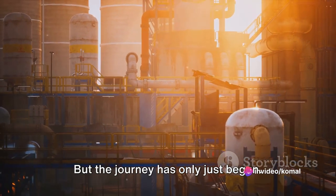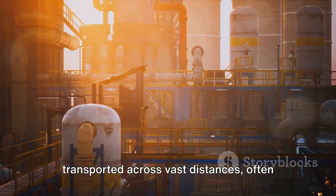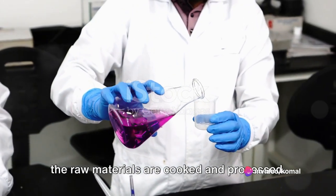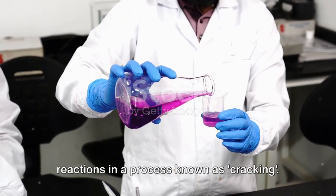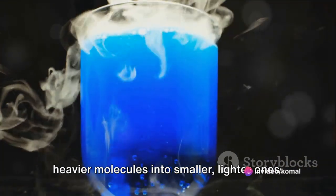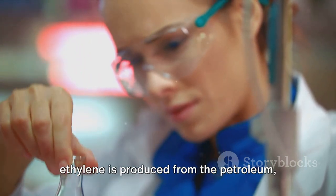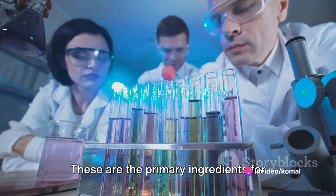But the journey has only just begun. Once extracted, these raw materials are transported across vast distances, often by pipelines, tankers, or trucks. They are then delivered to refineries, which are like enormous kitchens where the raw materials are cooked and processed. In these refineries, the crude oil and natural gas undergo a series of chemical reactions in a process known as cracking. This process breaks down the larger, heavier molecules into smaller, lighter ones. During this process, a gas called ethylene is produced from the petroleum, and propylene is produced from the natural gas. These are the primary ingredients for making plastic.